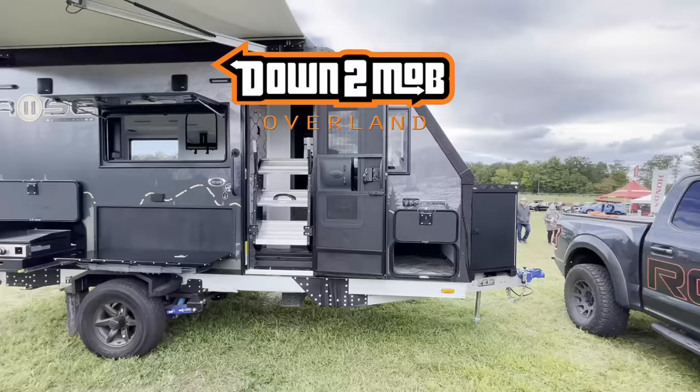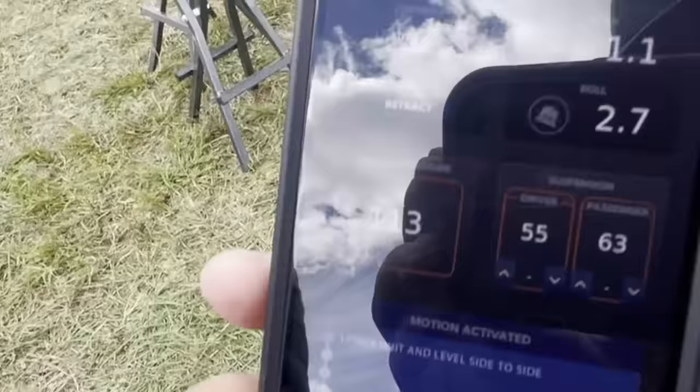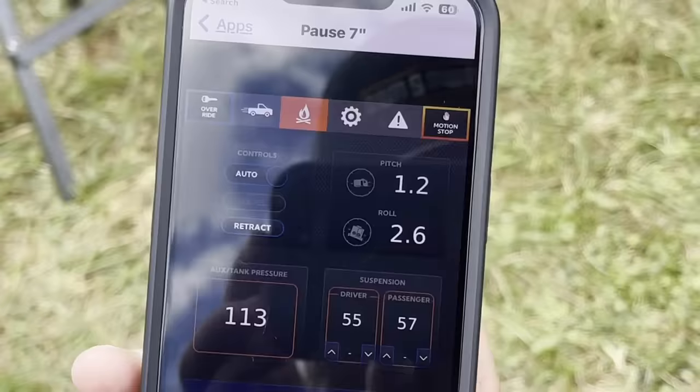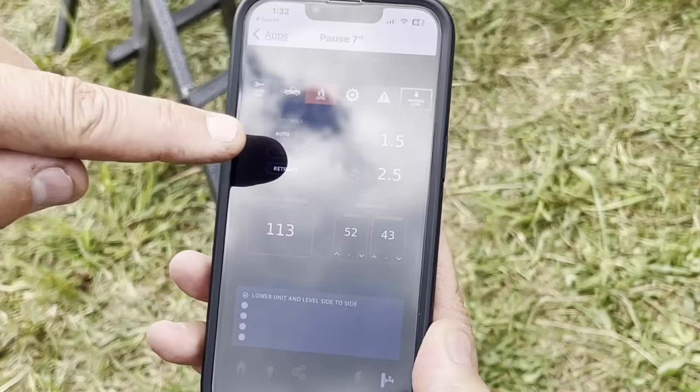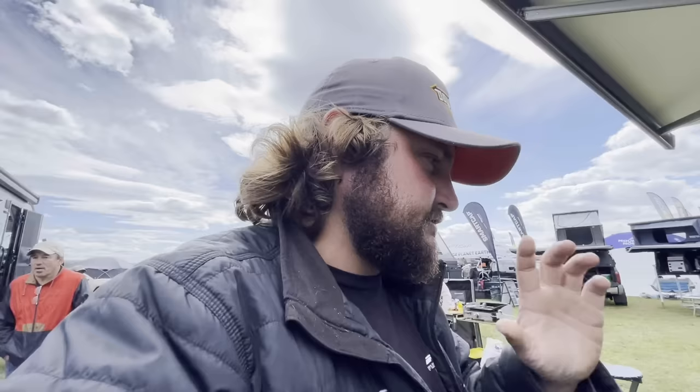It just lifted all up — it's auto-leveling. Look at that, it's going quick, it's all on your phone and it's telling you step by step what it's doing. That's insane — your pitch and your roll, just like your little Jeep has on its dashboard. A little inclinometer, auto-leveling — nuts. That's just part of what's going on in the suspension system.